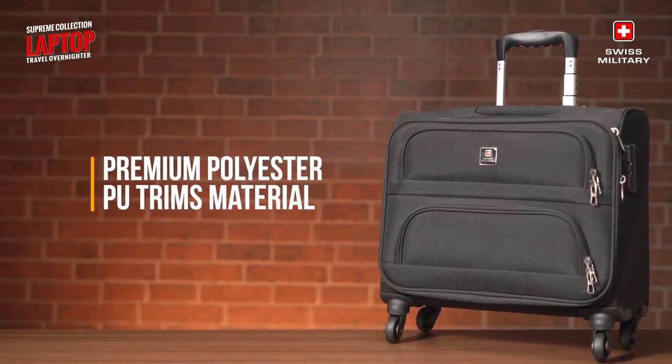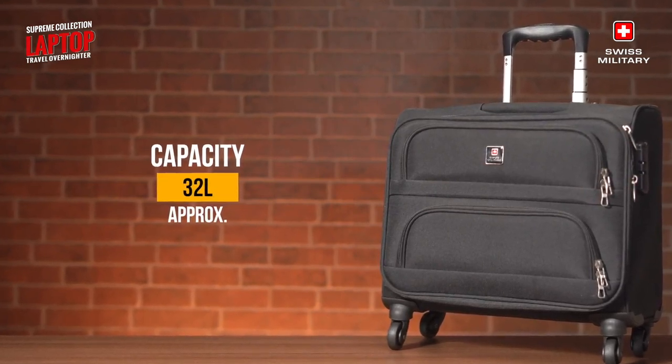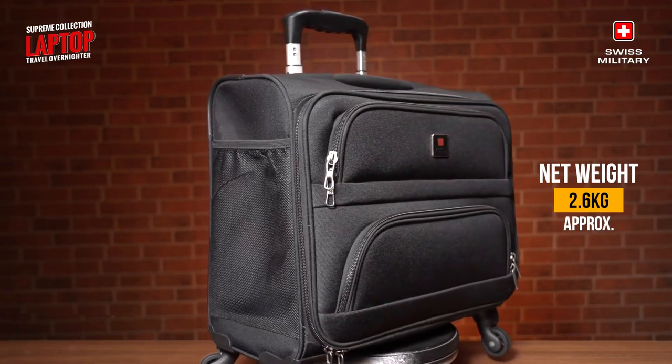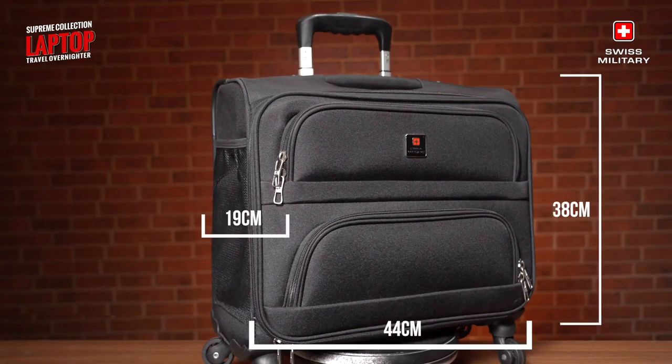Crafted from durable polyester fabric, these bags offer a generous capacity of approximately 32 litres and a net weight of only approximately 2.6 kg. The dimensions of length 44 cm, width 19 cm and height 38 cm make them the perfect size for all your travel needs, sitting comfortably as cabin luggage.